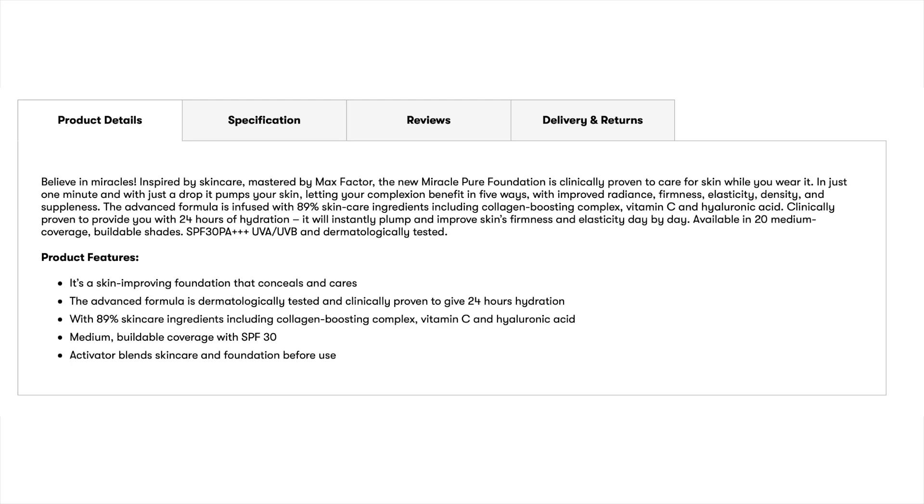The claims of this foundation: it's a new Miracle Pure foundation clinically proven to care for skin while you wear it. In just one minute and with just one drop, it plumps your skin, letting your complexion benefit in five ways: improved radiance, firmness, elasticity, density, and suppleness. The advanced formula is infused with 89% skincare ingredients, including a collagen boosting complex, vitamin C, and hyaluronic acid. It's clinically proven to provide 24 hours of hydration, will instantly plump and improve skin's firmness and elasticity day by day, available in 20 medium coverage buildable shades, SPF 30, UVA/UVB protection, and it's dermatologically tested.